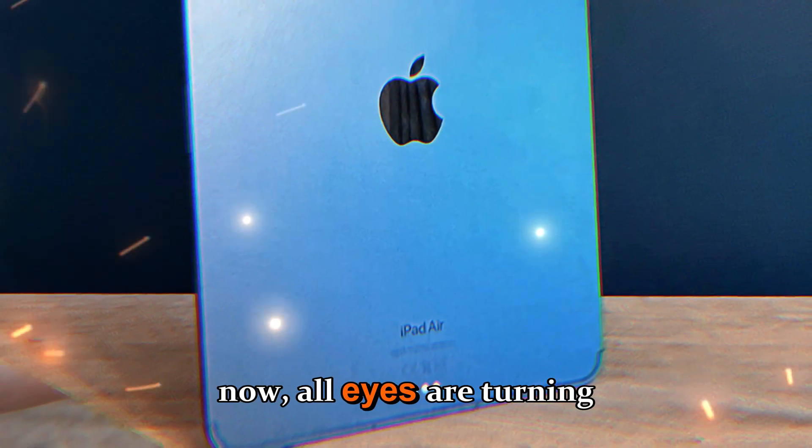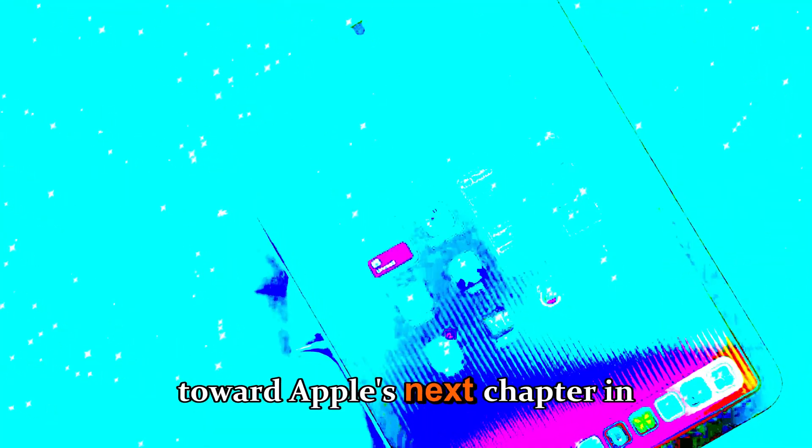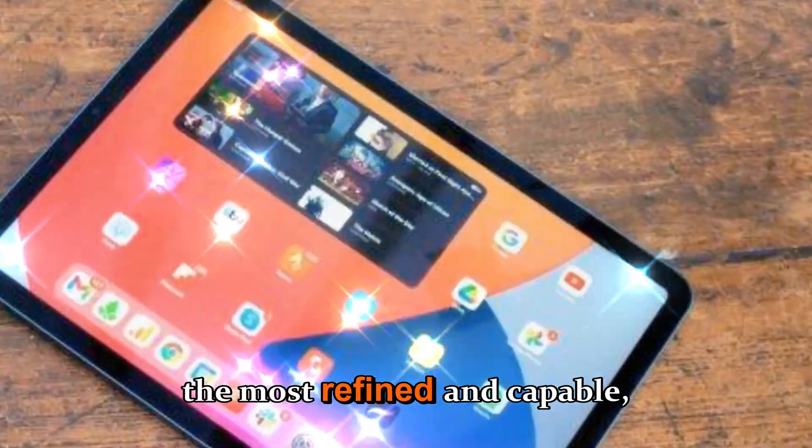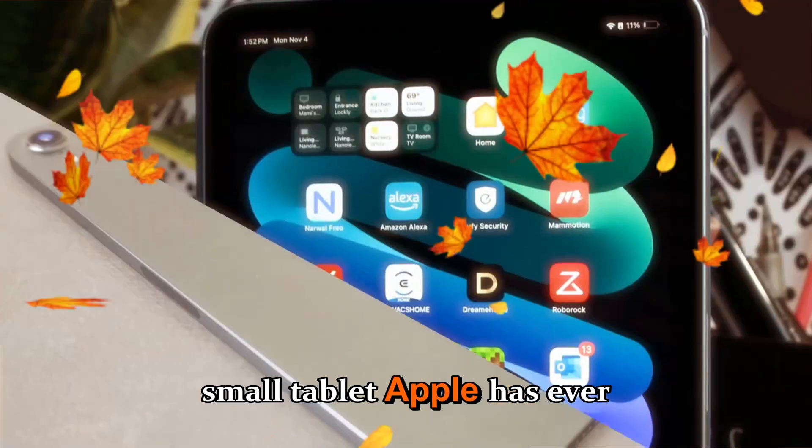And now, all eyes are turning toward Apple's next chapter in this compact legacy: the iPad mini 8, rumored to be the most refined and capable small tablet Apple has ever built.